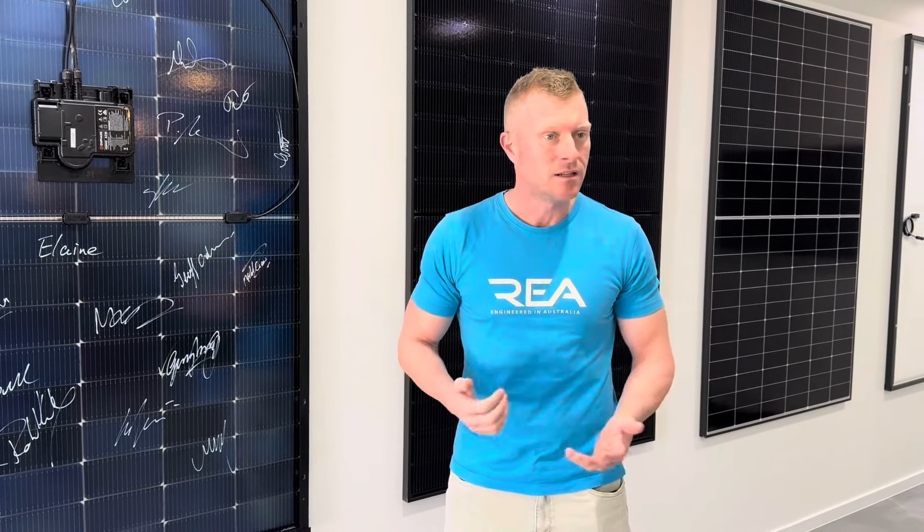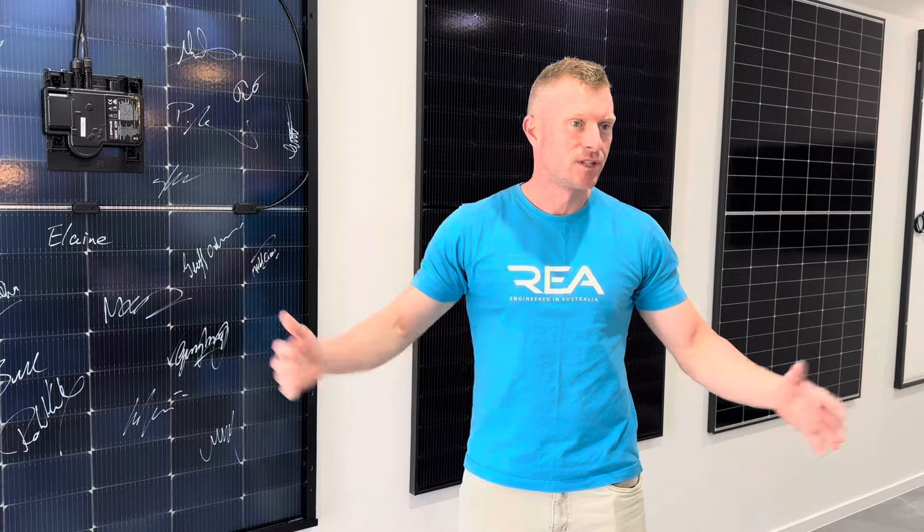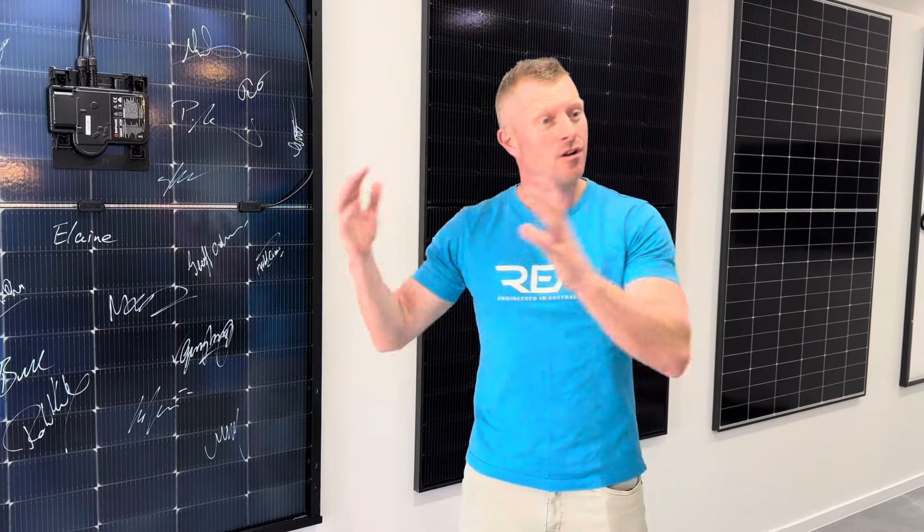Most grid approvals are starting to knock people back for putting big systems in. So rather than trying to produce all of that energy within a short 3 to 4 hour window, we're able to produce the energy with a lower peak but a longer duration. We turn on earlier and we turn off later.